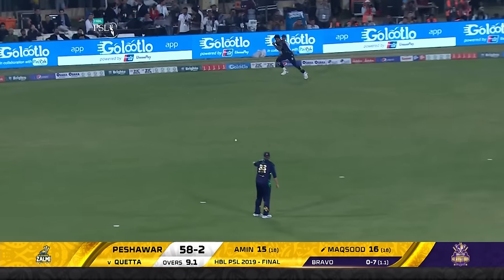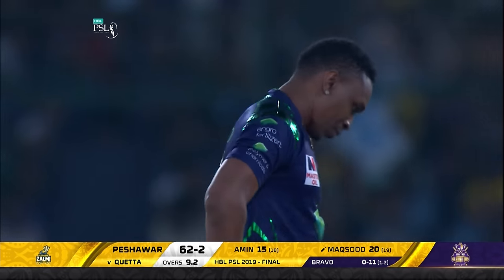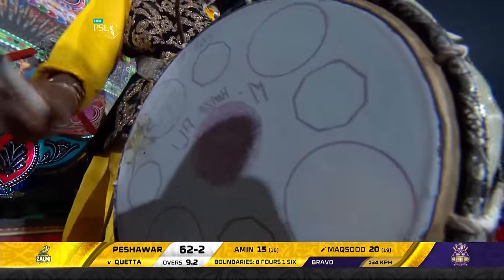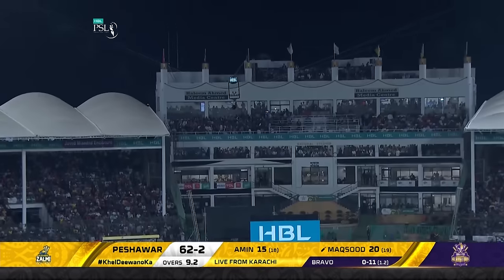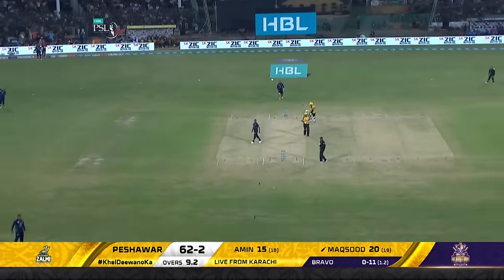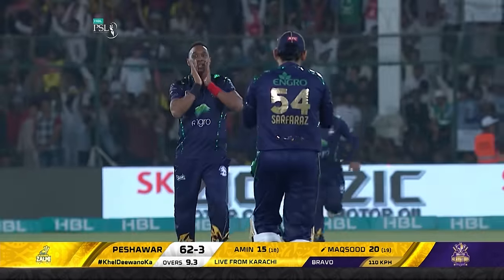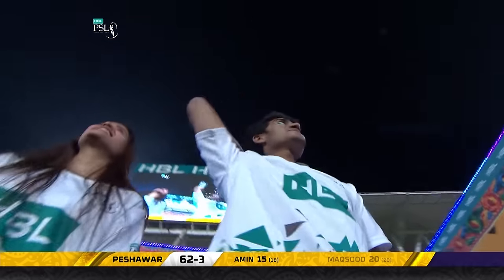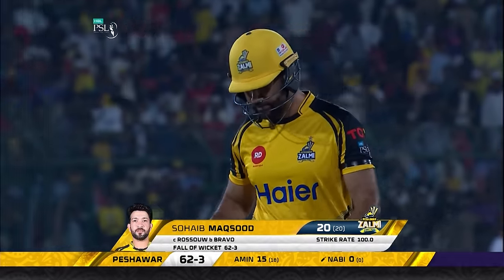A bit too much width on offer this time and that's gone — Hasnain can't stop it, just a bit too short and wide from Bravo. That's the slower ball, the one that dips, and it's gone. It's a fine catch — Riley Rousseau — and a little dance from Dwayne Bravo. Maqsood gets out for 20. Peshawar are 62 for three now.